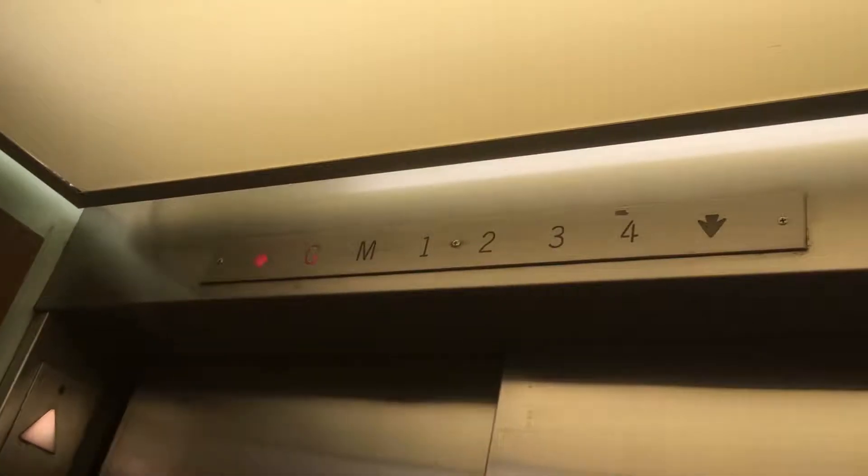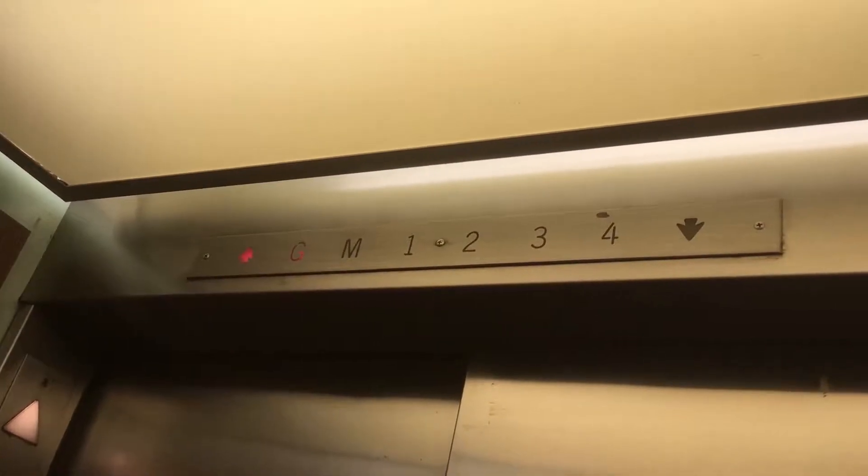This hall station is barcoded so you cannot steal the hall station. Here it is. We're going up. We'll go up to four. These aren't relay controlled. Here we go up — this is right behind the main bank of elevators.